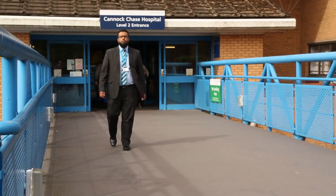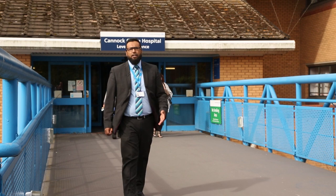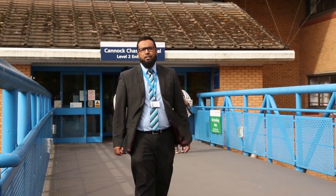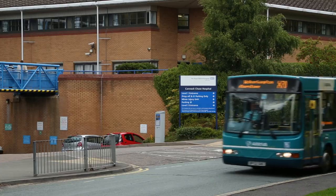I'm delighted that the first phase of the work is almost complete. We are investing and providing services for the population of Cannock and surrounds to make sure services are closer to patients' own homes. This is what our patients expect and this is what they deserve.